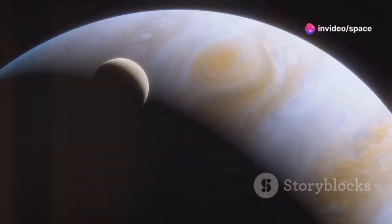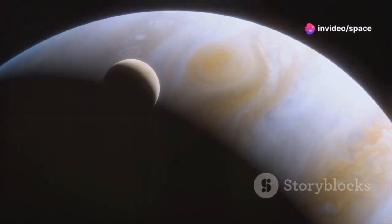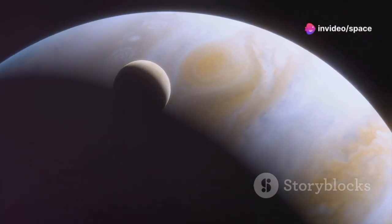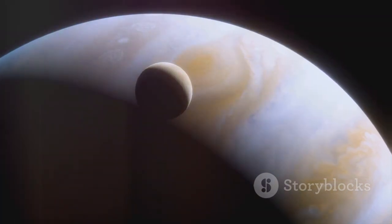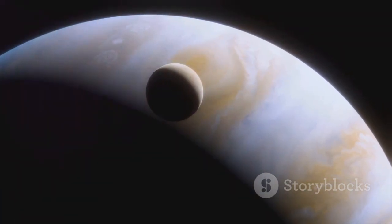Europa, the smallest of the quartet, may at first glance appear as an unremarkable icy sphere, but beneath its frigid surface lies a secret that has captivated scientists and space enthusiasts alike.